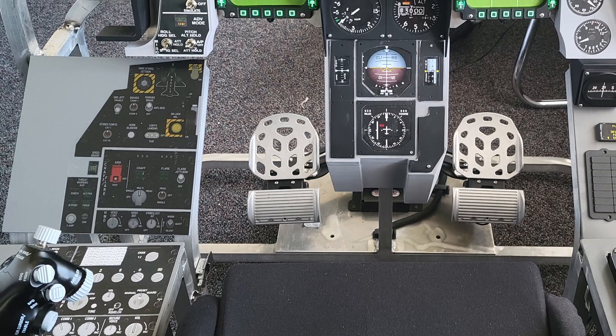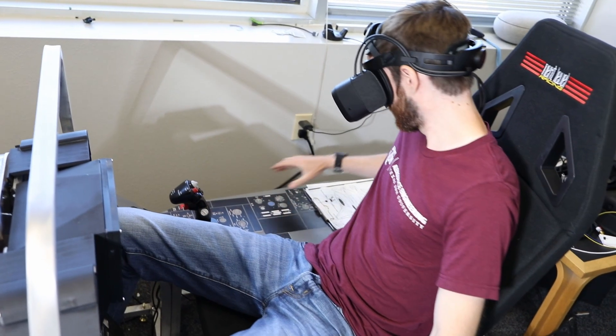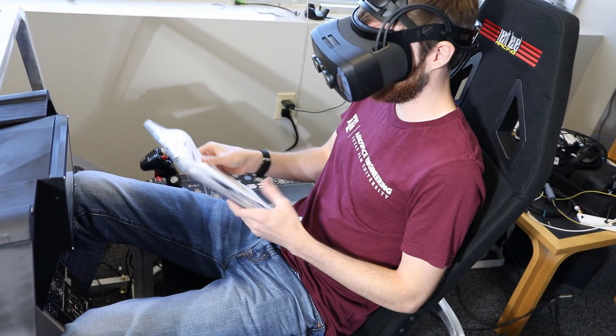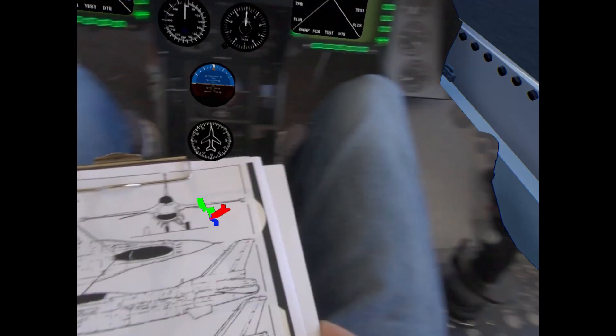Utilized features include hand tracking, XR masking in Unreal, and near-field pass-through — shown here to view a real-world kneeboard — maintaining the usage of a tactile reference sheet without the obstruction inherent to typical VR usage.